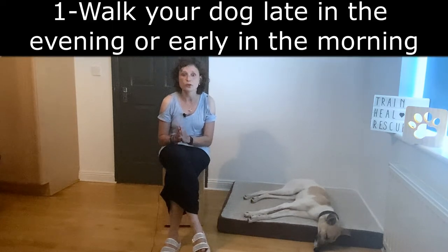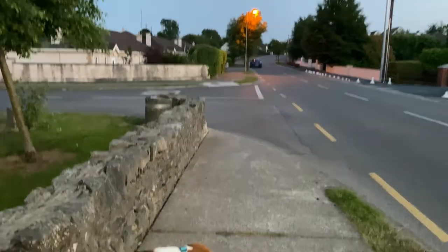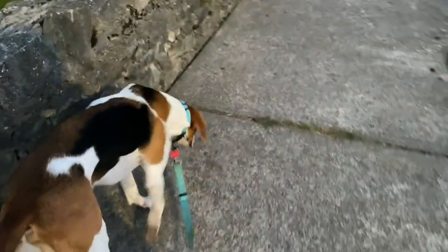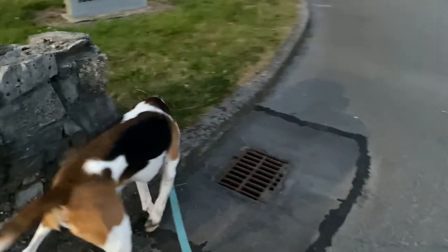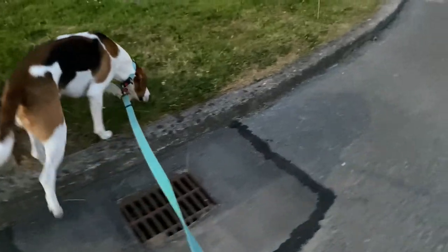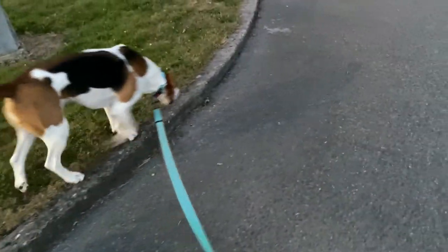The first tip is please only walk your dog late in the evening or early in the morning. Beware of heat stroke in dogs. Also be aware that roads can be very hot for your dog. Dog paws are very sensitive and hot concrete can actually burn them. A quick test: you can put the palm of your hand on the road — if it's too hot for you, it's unbearable for your dog.